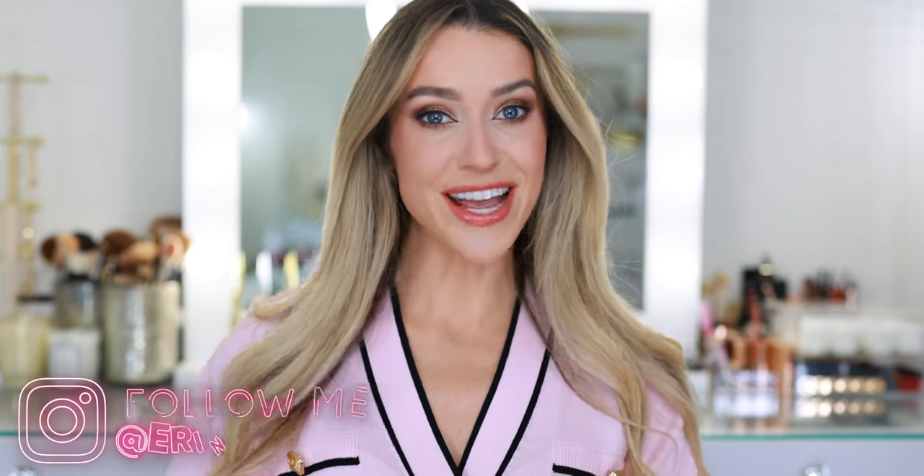Hey beauties! Welcome back to my channel. Today I'm going to be sharing the best Chanel makeup launches of 2021. I do also have a very short list of disappointments, but I went through all of my Chanel purchases this year and pulled out the best of the best. I'm not going to present these in order of launch, but instead by category.